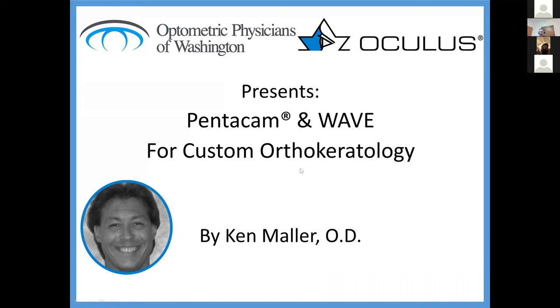Welcome everyone. It looks like we have a great turnout here. We're lucky to be able to do these things across state lines now, which is fantastic. We're lucky enough tonight to host Ken Muller, an optometrist in Florida, and he's an expert in ortho-keratology.